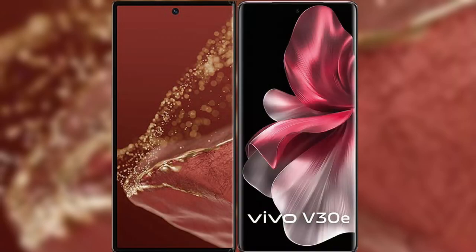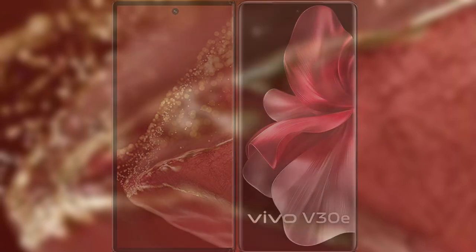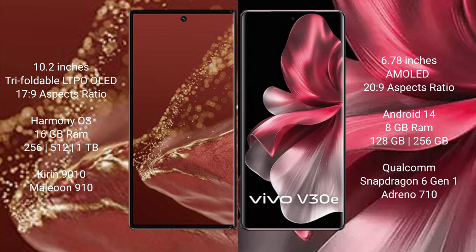I will compare the new Wabamate XT Ultimate with VAV30E. The Wabamate XT Ultimate features a 10.2-inch triple foldable LTP LED display and Succespresso 17.9, while the VAV30E features a 6.78-inch AMOLED display and Succespresso 20.9.